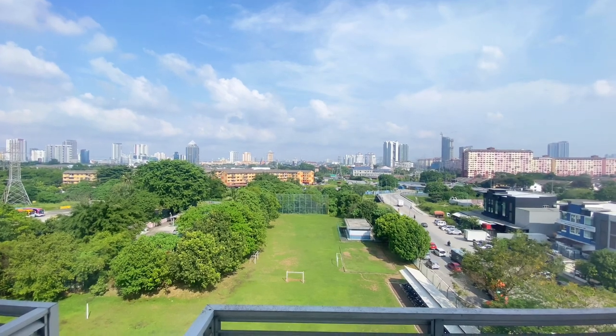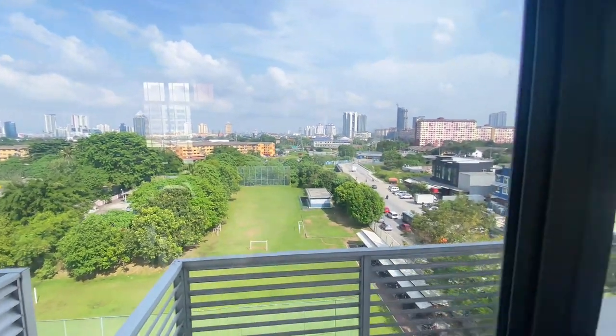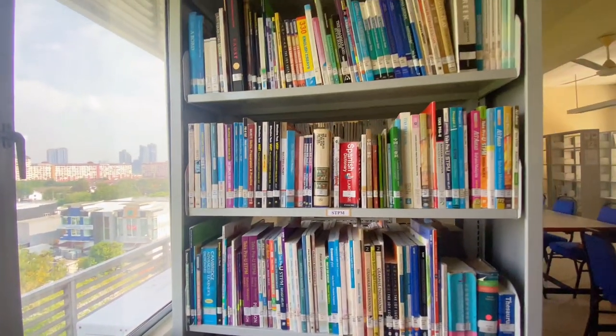You might think that this is a static village, but it's not. It's actually a beautiful view next to a bookshelf.